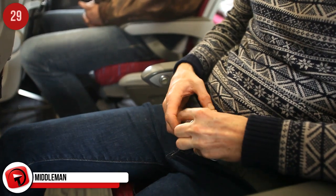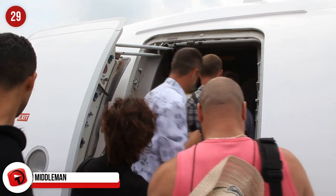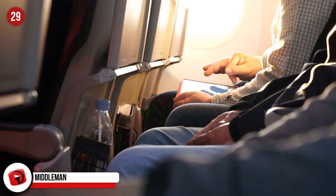Middleman. Don't be a middleman when you're flying with a friend or a partner. If you can pick your seats, leave the middle seat free. Single travelers will usually avoid the middle seat, and most of the time you'll end up having three seats to yourself.